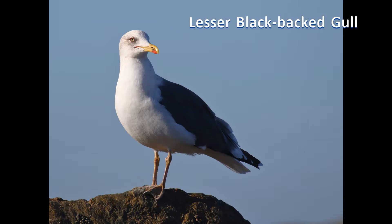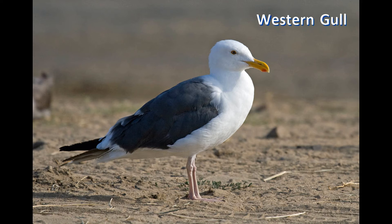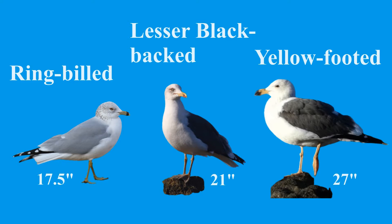As adults, lesser black-backed gulls have very dark backs, yellow legs, and white eyes. This combination separates them from other dark-backed gulls with pink legs, such as great black-backed gulls in the east and western gulls along the west coast. Lesser black-backed gulls are the same size as California gulls, halfway between ring-billed gulls and yellow-footed gulls in size.